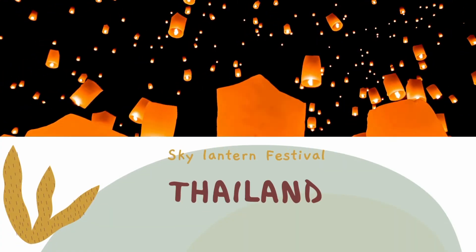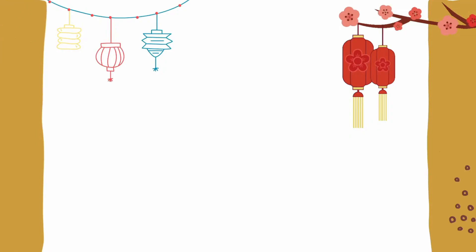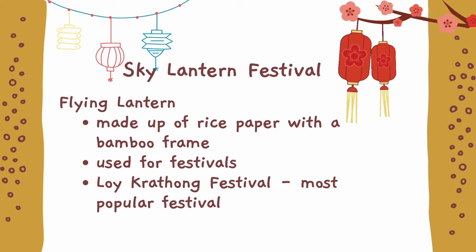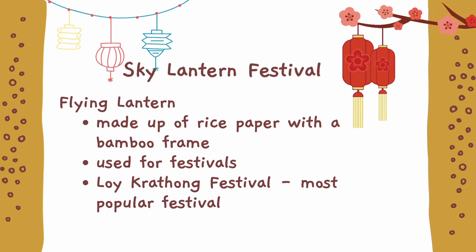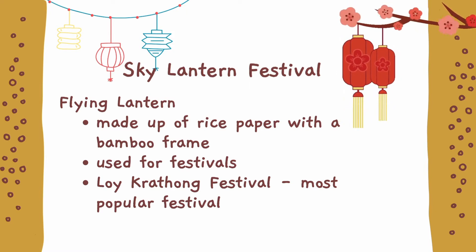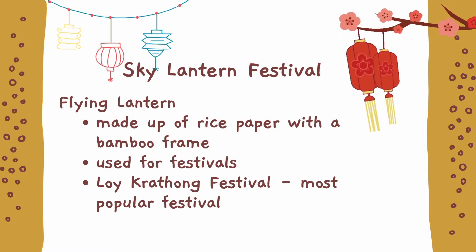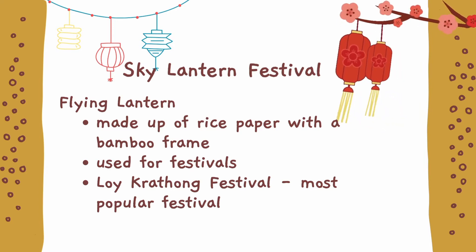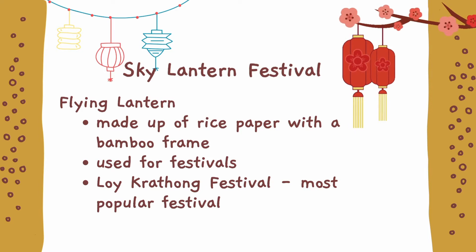First, we have Thailand. Sky Lantern Festival: flying lanterns are made out of rice paper with a bamboo frame, which contain a fuel cell or small candle. When the fuel cell is lit, the flame heats the air inside the lantern, causing the lantern to rise. Once airborne, the sky lantern will rise until the fuel cell or candle stays lit. When the candle burns out, the sky lantern floats back to the ground.